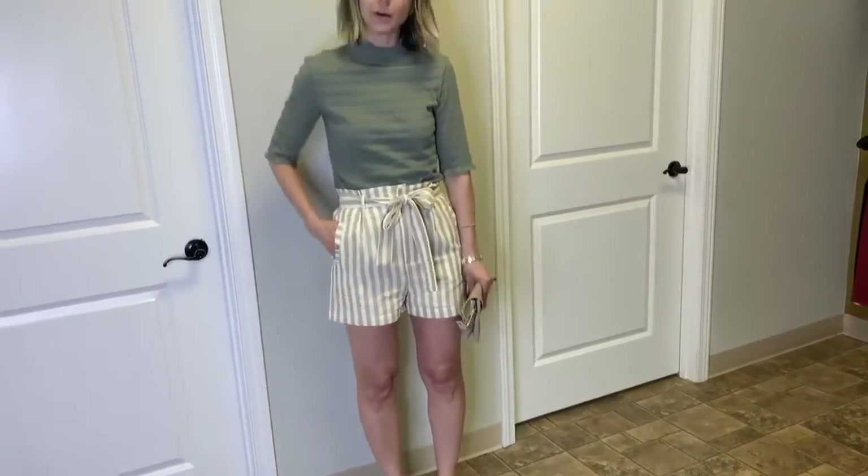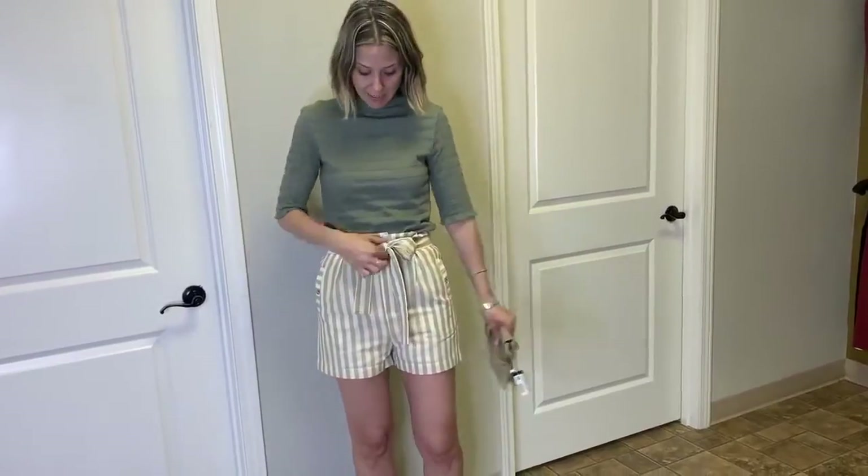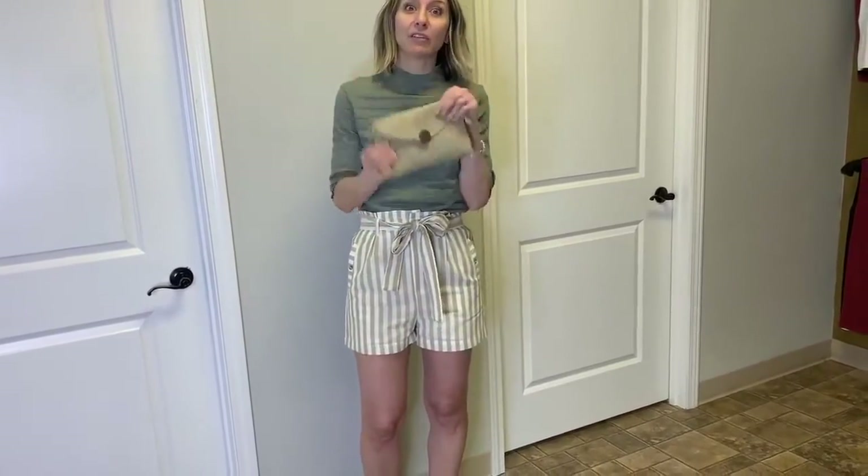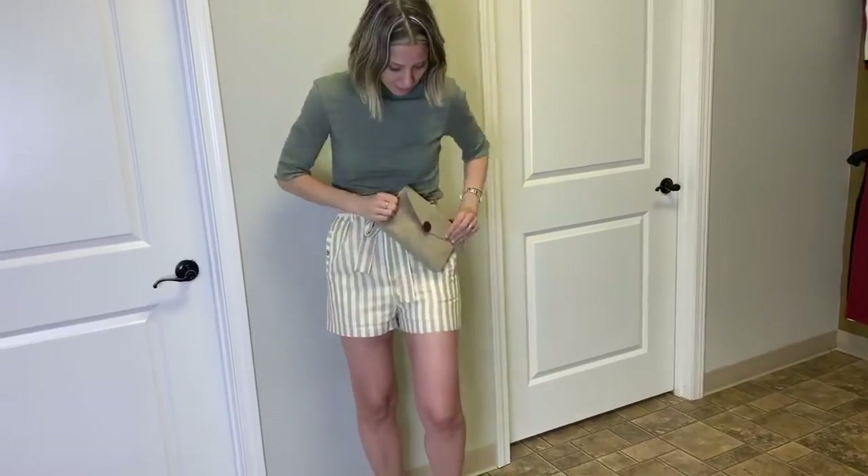These shorts are great — I love them. I love that they have pockets and that they're high-waisted, right about at my belly button. Then I paired it with this little clutch crossbody because it has kind of the same tones. Let us know what you think of this one.